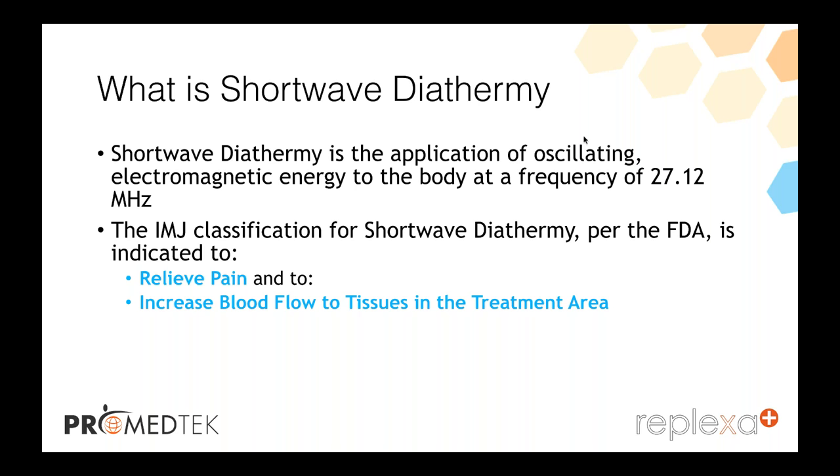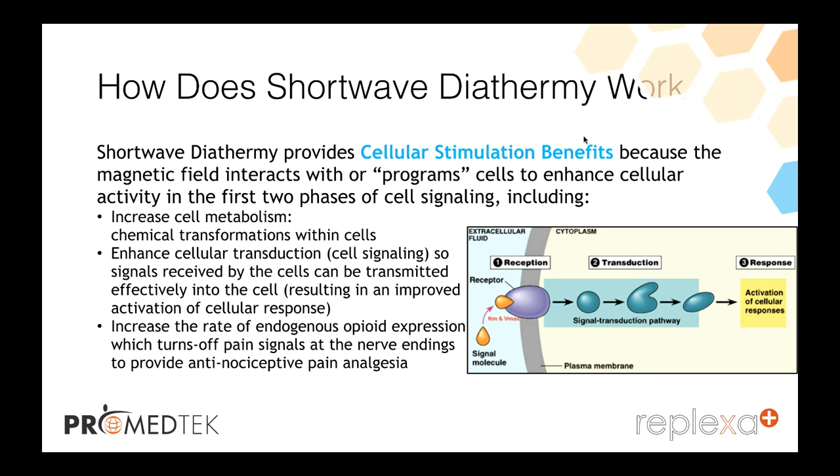The machine provides cell stimulation through a magnetic field which programs the cells to enhance cellular activity in the first two phases of cell signaling. This includes increased cell metabolism, which makes a chemical transformation within the cells, and enhancing cellular transduction — the cell signaling — so signals received can be transmitted effectively into the cell. This results in improved activation of cell response and increases the rate of endogenous opioid expression, which turns off pain signals at the nerve ending, providing anti-nociceptive pain analgesia.